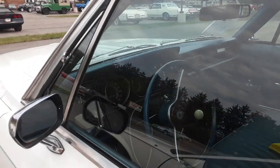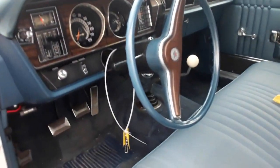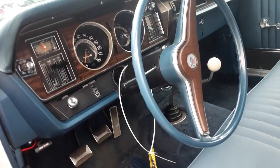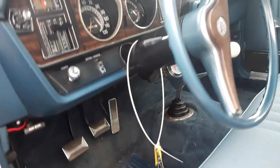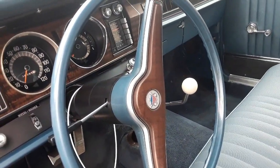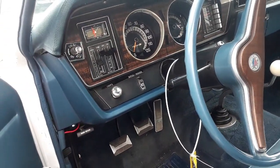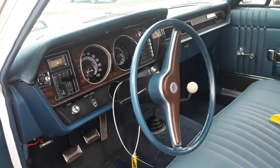And check this out, folks — this is too much fun. That's a four-speed, guys. That is a four-speed. Too cool. All the right pedals. Manual all the way through.